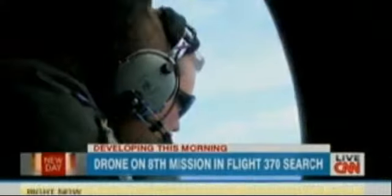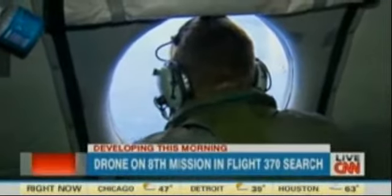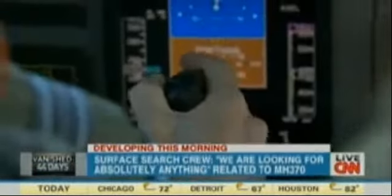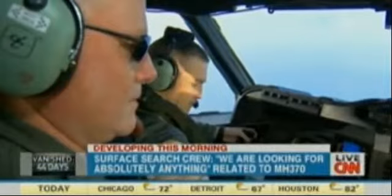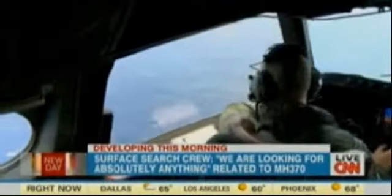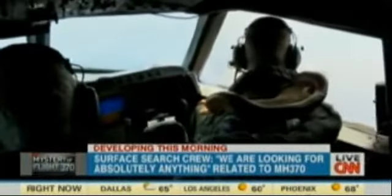Another day, another search, another hope of finding something — any scrap of debris related to Malaysian Flight 370. It's our mission to find it. We want to be the crew that does find it. But it takes time. Captain Tim McAlvary, with some 30 search flights under his command, has been everywhere from the South China Sea to the Straits of Malacca and now here, a thousand miles off the Australian coast.